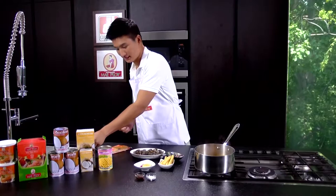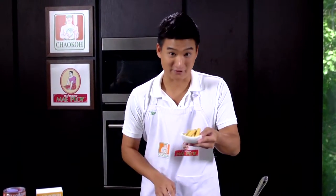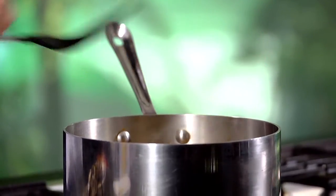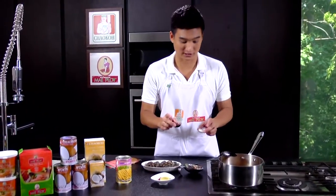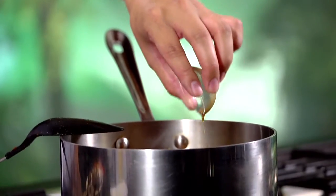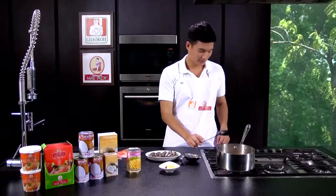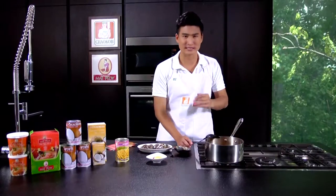Next, add Chao Koh baby corn — it goes so well with tom yum soup. Just put the baby corn in there. Then we add the seasoning: some fish sauce first, and some sugar. Gently stir it all together. Once everything is mixed, lower the heat and let the soup simmer for about three to five minutes.